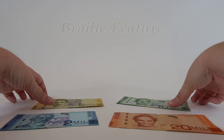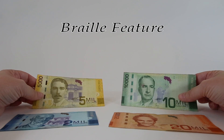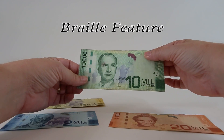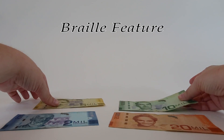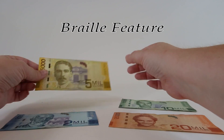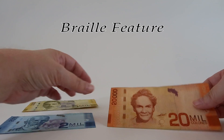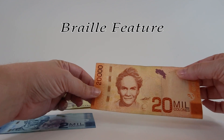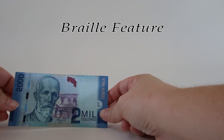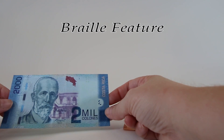The notes from 2009 and beyond also have a braille feature for folks who can't see the notes. Up in the upper right-hand corner you'll find various dots that help the visually impaired tell what denomination they're holding. As notes become circulated they're harder and harder to feel, which is unfortunate, but the two mil note from 2013 is crisp and you can really feel the braille on that one.